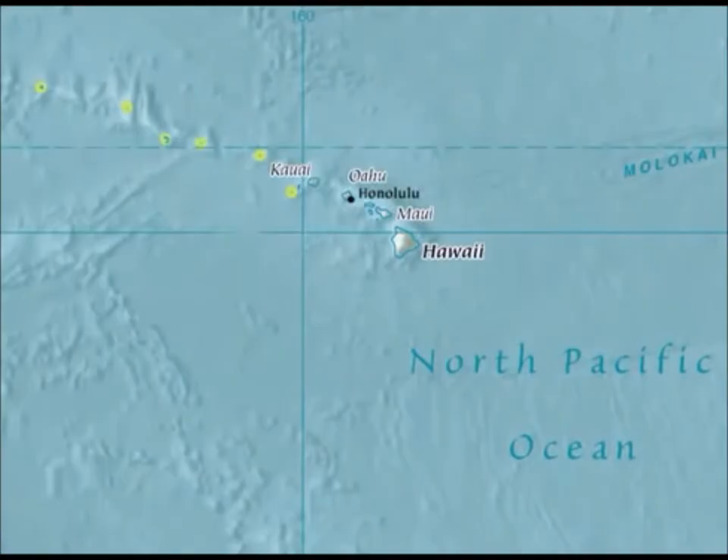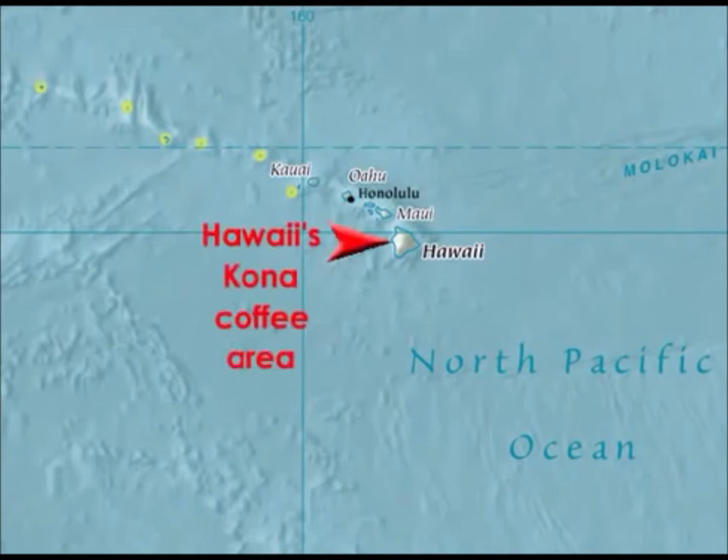Hawaii is the only U.S. state situated within the tropics. It's well-known for its mild, full-bodied coffee, which is grown on the Big Island's western slopes near the town of Kona. This coffee is relatively expensive compared to other specialty beans, because of quality control and certification measures initiated by the Kona Coffee Council, as well as the fact that it's cultivated in the United States, which has higher wage and input costs compared to other coffee-producing countries.